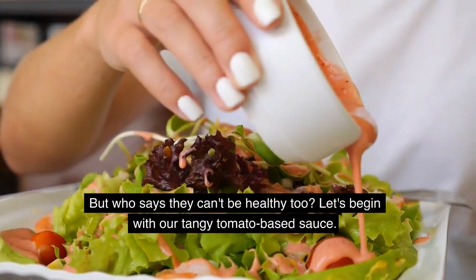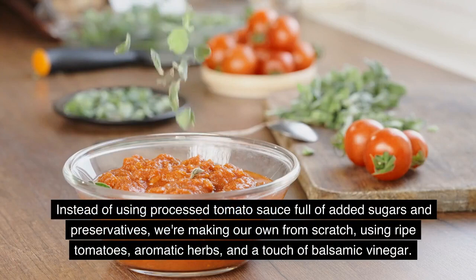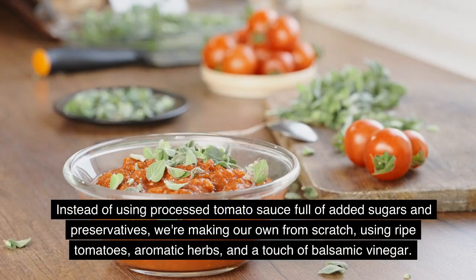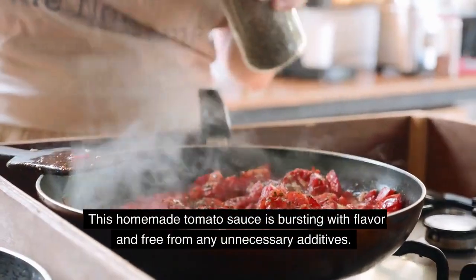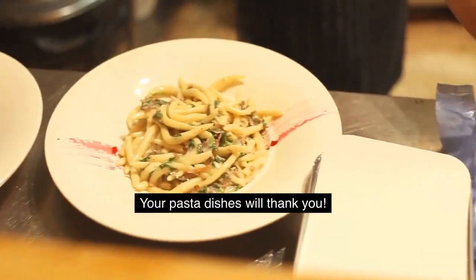Let's begin with our tangy tomato-based sauce. Instead of using processed tomato sauce full of added sugars and preservatives, we're making our own from scratch, using ripe tomatoes, aromatic herbs, and a touch of balsamic vinegar. This homemade tomato sauce is bursting with flavor and free from any unnecessary additives. Your pasta dishes will thank you.